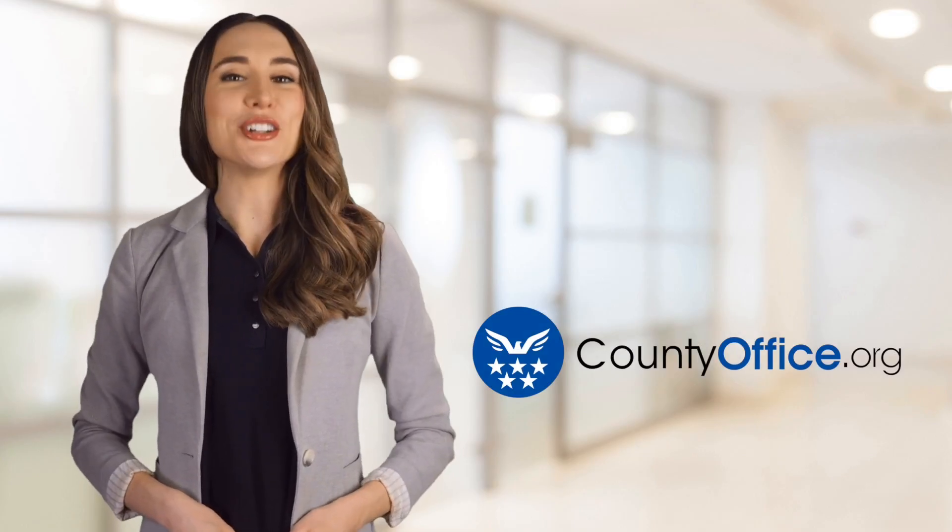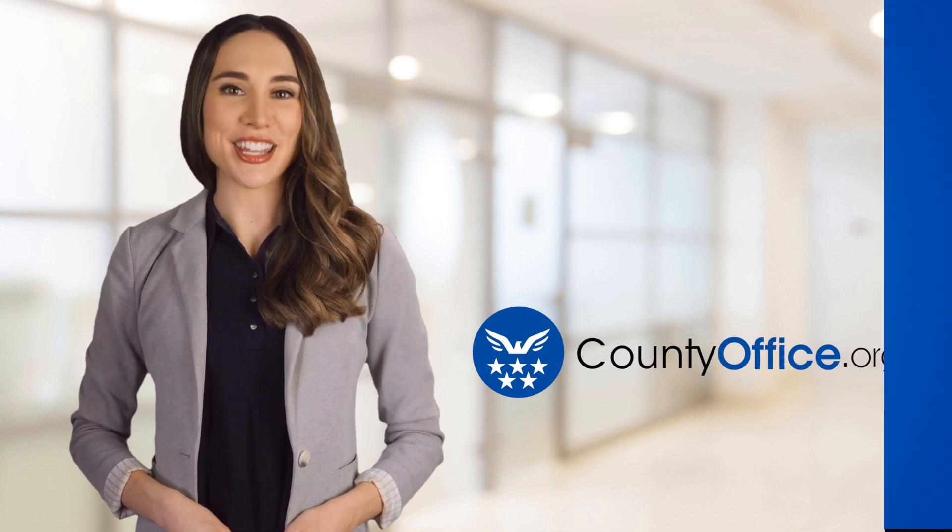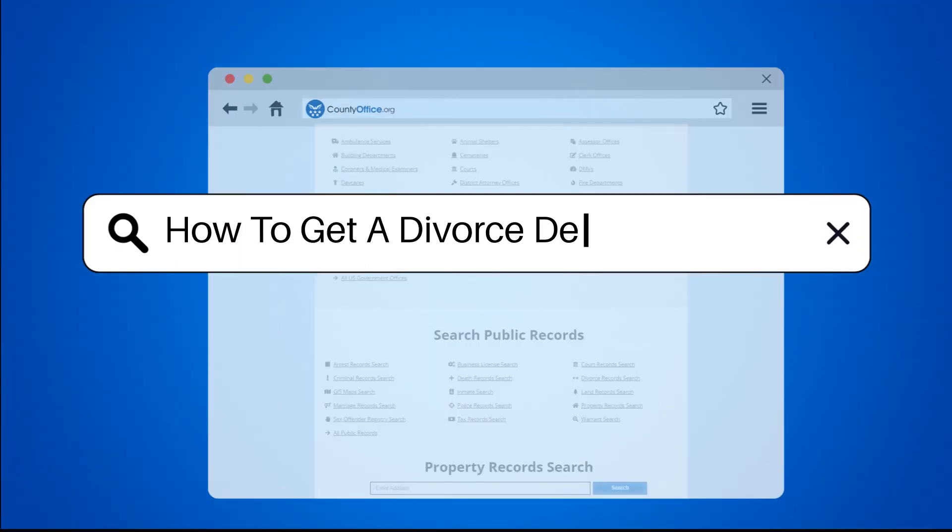Welcome to County Office, your ultimate guide to local government services and public records. Let's get started. How to get a divorce decree in Texas?